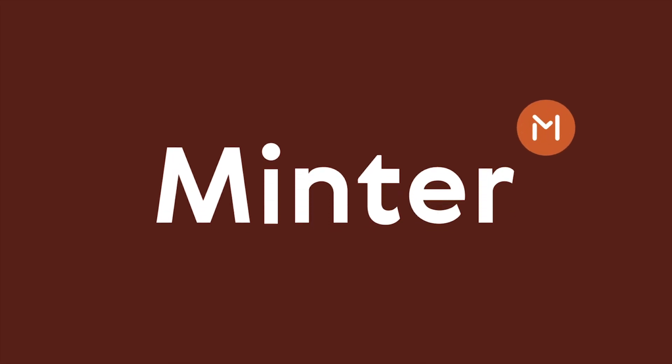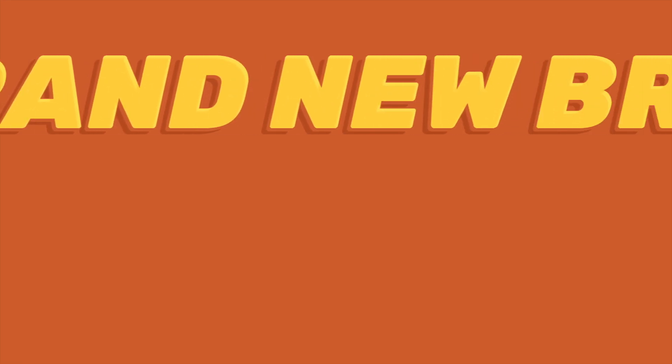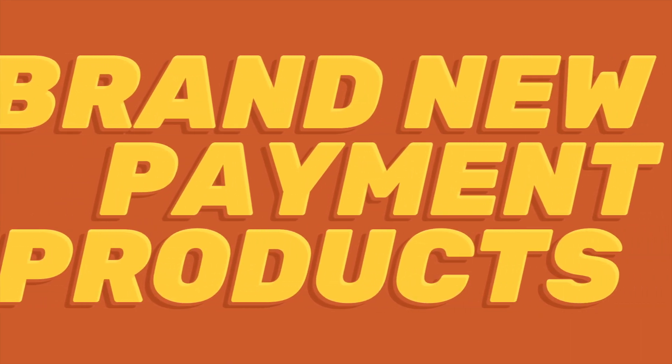Hi, this is Dan from Minter. Today I'm going to give you a quick intro to what you can build using the blockchain our team is currently developing. Advances in technology have enabled many people to use brand new payment products. Minter designed a network powered by blockchain, one of the most innovative and disruptive technologies of our time.